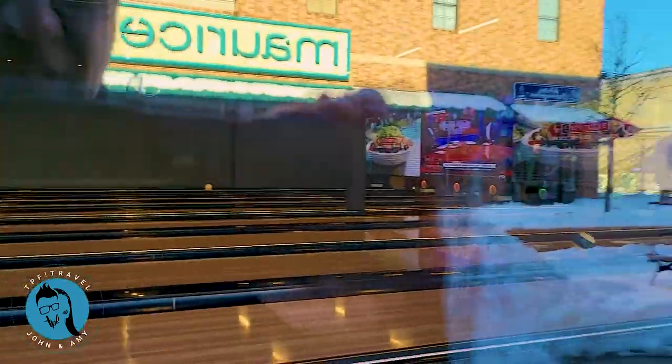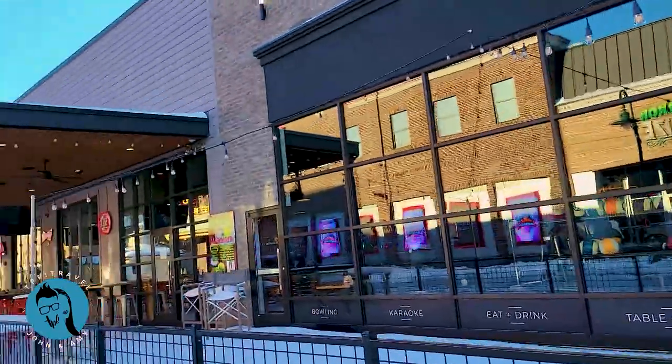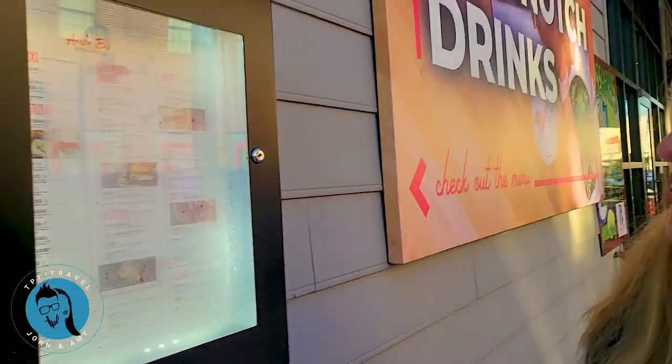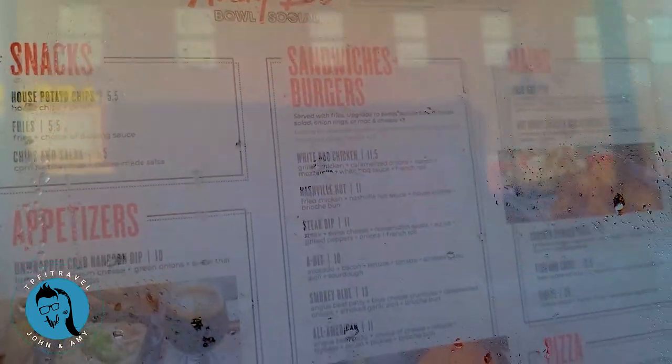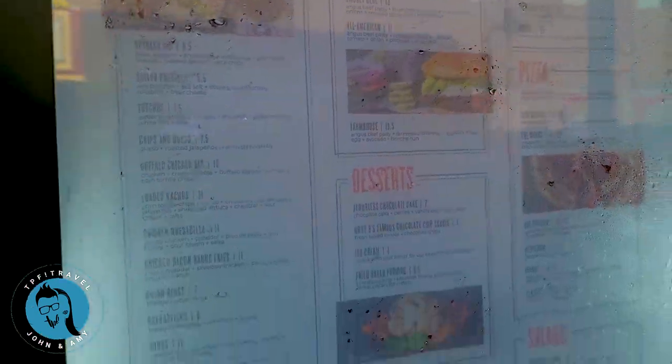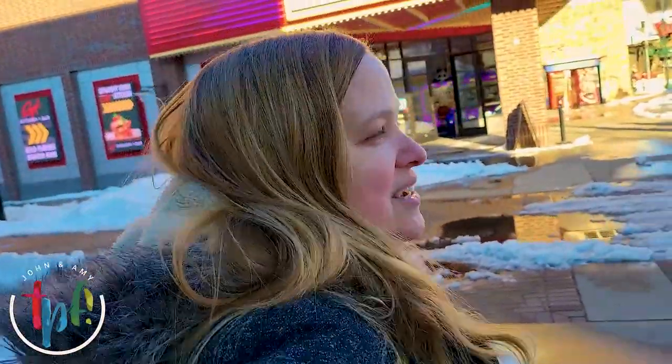They're actually busy - I guess there's not a whole lot in Branson open today. Here you've got lots of different appetizers, burgers, pizza, salads and stuff like that. Right there in Annie B's we used to have our escape room - Escape Code - way back in 2017. We were here at the landing for a little bit and had mini 'lightning rounds' - 20-minute games.